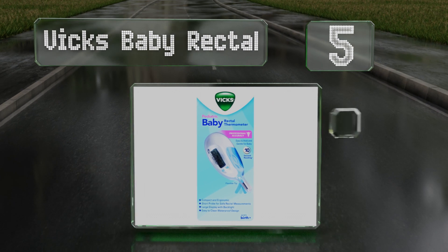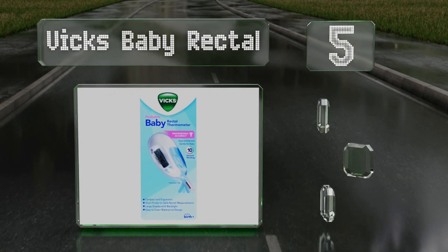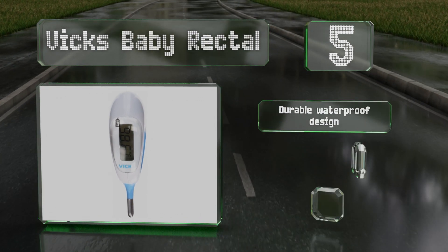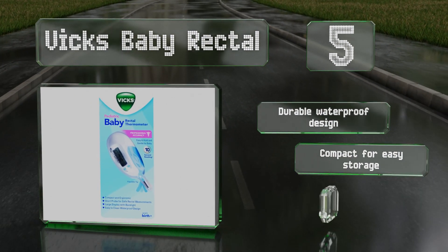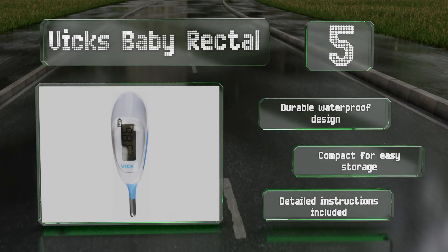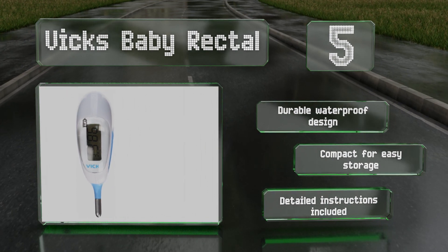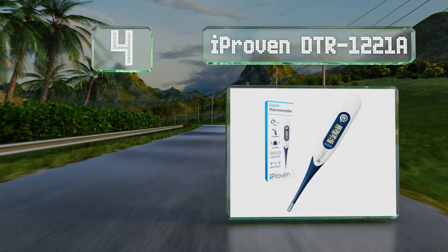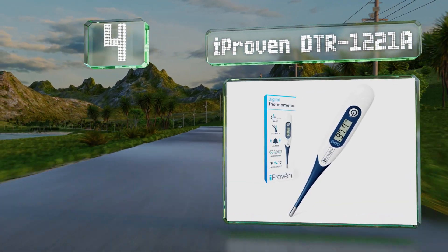Halfway up our list at number five, from a company that's been making health products for more than 100 years, the Vix Baby Rectal features a short flexible tip to ensure it's safe to use with children. Its large clear display with backlighting makes it easy to read at night. It's a durable, waterproof design that's compact for easy storage, and it includes detailed instructions.